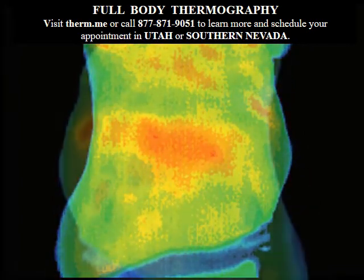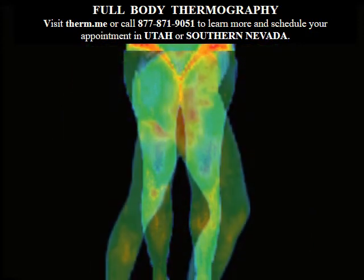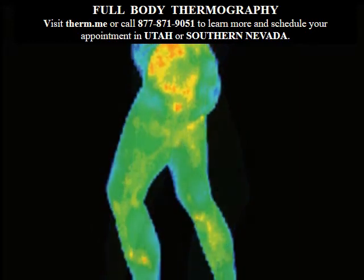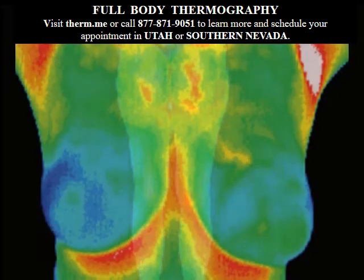Your thermal patterns are assessed by standards set by doctors at Johns Hopkins University, and your patterns can relate to the function of your heart, lungs, digestive system, colon, stomach, liver, gallbladder, thyroid, vascular system, muscles, bones, joints, and breast health.